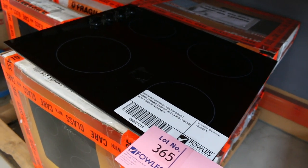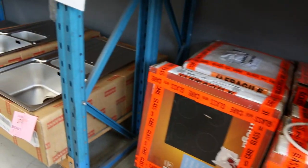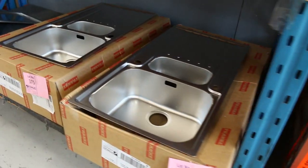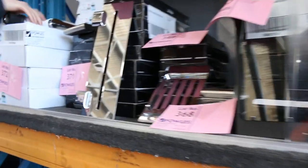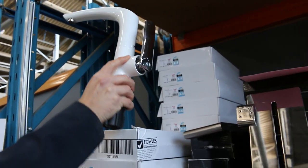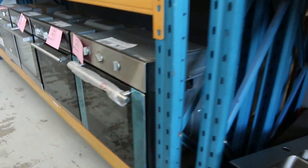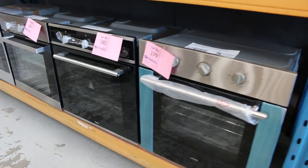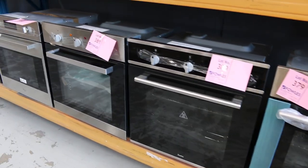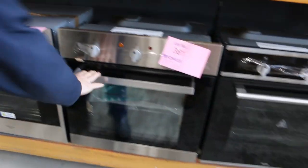I've also got quite a few Omega branded cooktops — you'll be in the low to mid $100s there with a warranty. Up the top there's more bathroom furniture, sinks, and a white tap in lot 372. There are quite a few of those and you'll be in the low to mid $100s. I've seen them online around $400 to $500 so really good savings there.